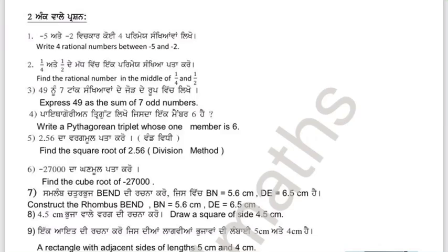Now, moving on to the two marks questions. So, one can work through these as well.